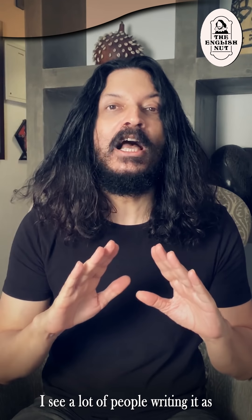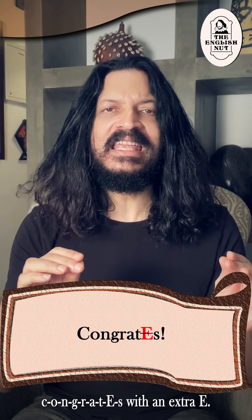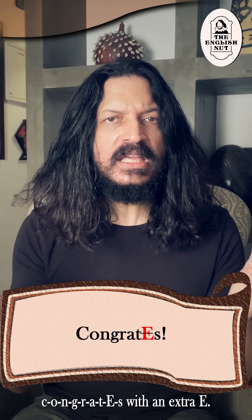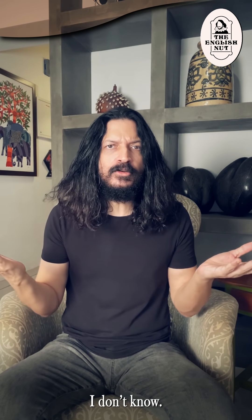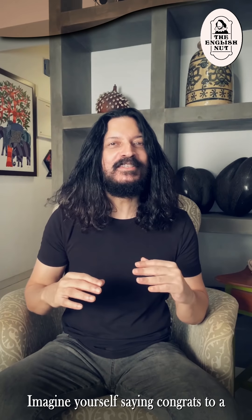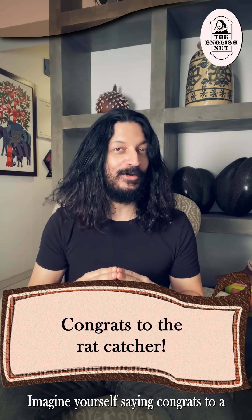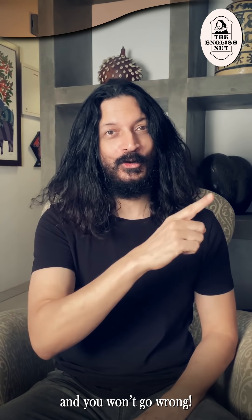Congrats is the short form of congratulations. I see a lot of people writing it as C-O-N-G-R-A-T-E-S with an extra e. Is it because they pronounce it as congrates instead of congrats? The correct spelling has rats in it, not rates. Imagine yourself saying congrats to a rat catcher for having caught many rats and you won't go wrong.